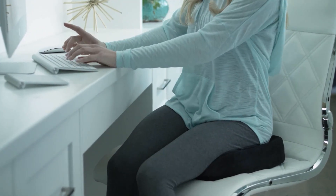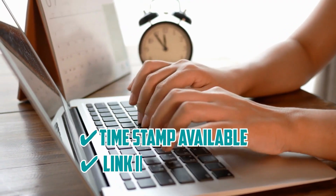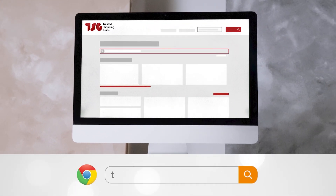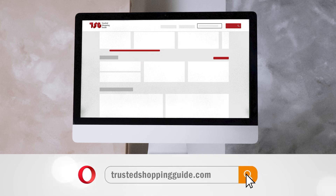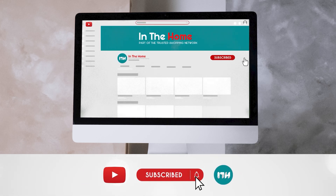Without further ado, let's hop right onto the list. To help you further, there are timestamps and direct links to all the products in the description below. Be sure to visit our website at TrustedShoppingGuide.com for more of our research in the home, or alternatively, subscribe to this channel for regular updates.